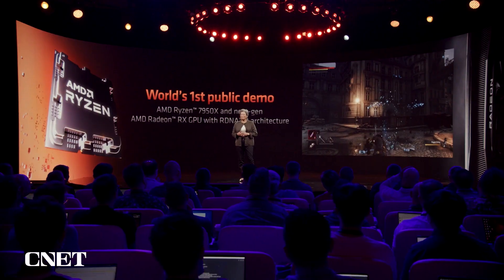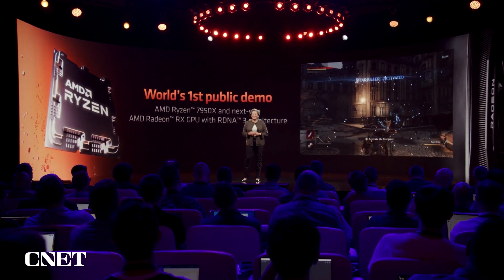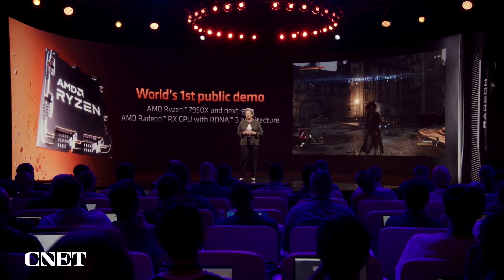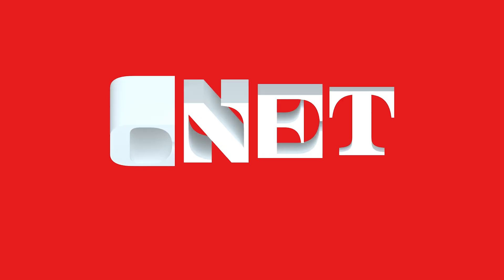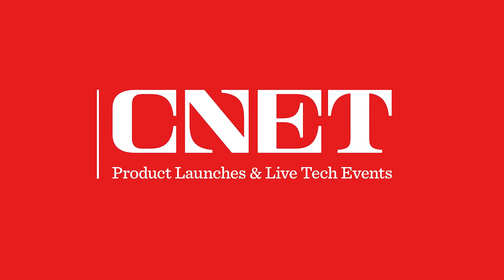It looks absolutely wonderful. We are feeling great about how RDNA 3 looks in the labs, and I can't wait to tell you more about it when we launch later this year. Thank you.